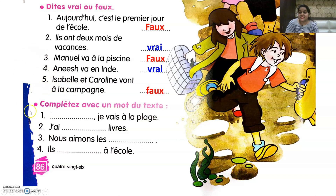Now let's move to the next exercise — Complétez avec un mot du texte, meaning complete with a word from the text. First: dash je vais à la plage — you write Aujourd'hui, meaning today I am going to the beach. Second: j'ai dash livre — j'ai deux livres, I have two books. Third: nous avons les dashes — les vacances d'été, we like the summer vacations. Fourth: il dash à l'école — il va à l'école, they go to school.